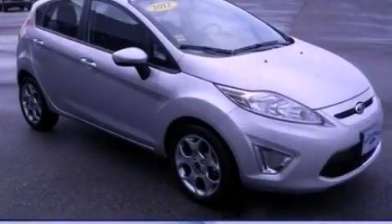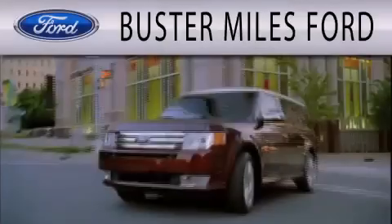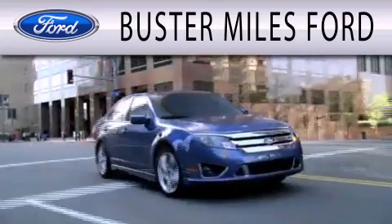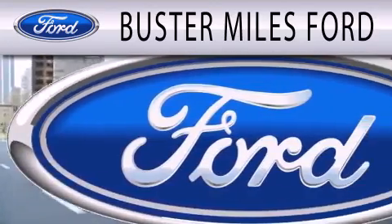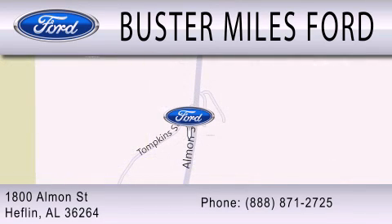Contact us today to arrange your test drive. Buster Miles Ford is dedicated to doing everything possible to ensure that the experience you have selecting your next vehicle is as pleasant as possible. We are located at 1880 Almond Street in Heflin. Thank you.